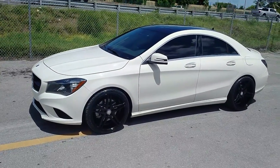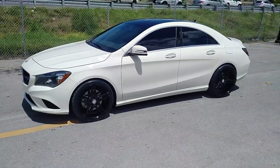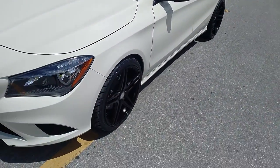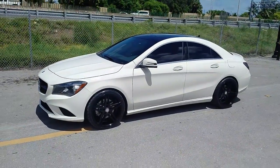Right now we are looking at the 2016 Mercedes CLA with the XO Caracas wheels in 19-inch. In the front we got the 19x8.5, in the back we got the 19x9.5, with tire sizes 235-35-19 in the front and 265-30-19 in the rear. Came out really nice on this vehicle.